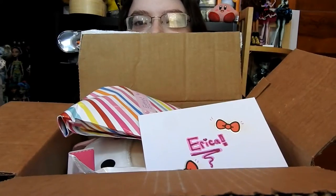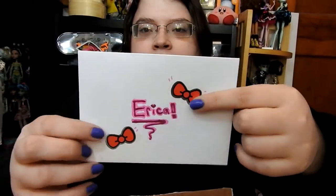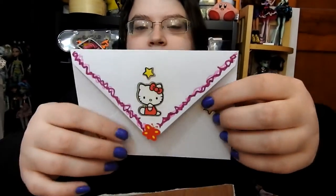Okay so I got the box open and here is what everything looks like in the box. I'm going to open up the note first — here is what the note looks like. It says Erica and it has two Hello Kitty bows, and here is the back — it has a Hello Kitty and some stars.